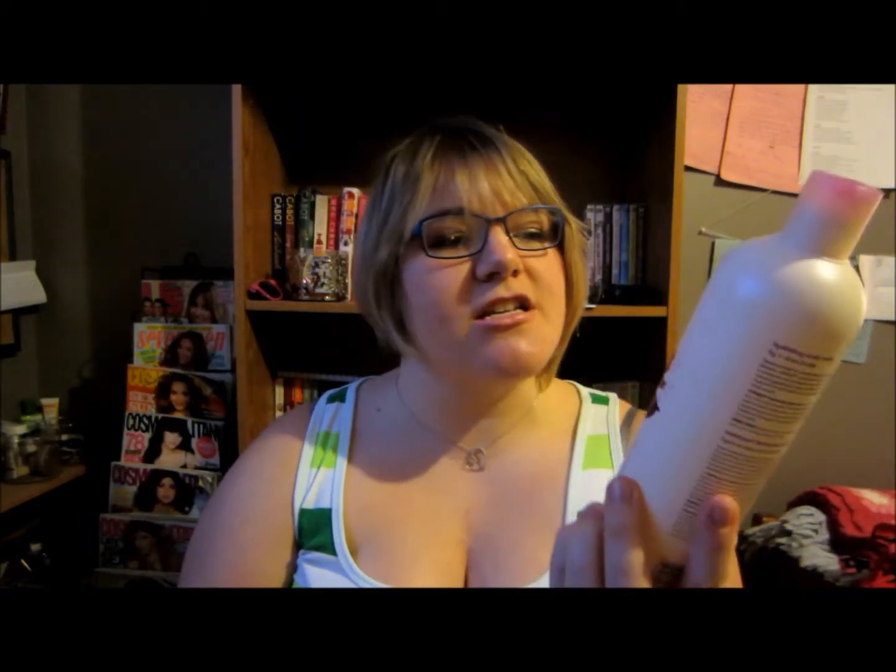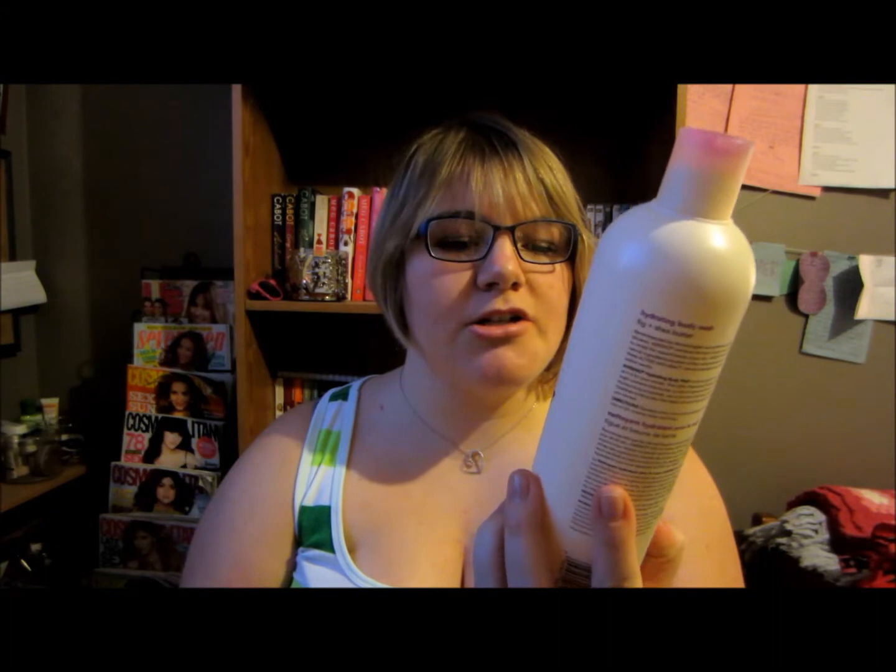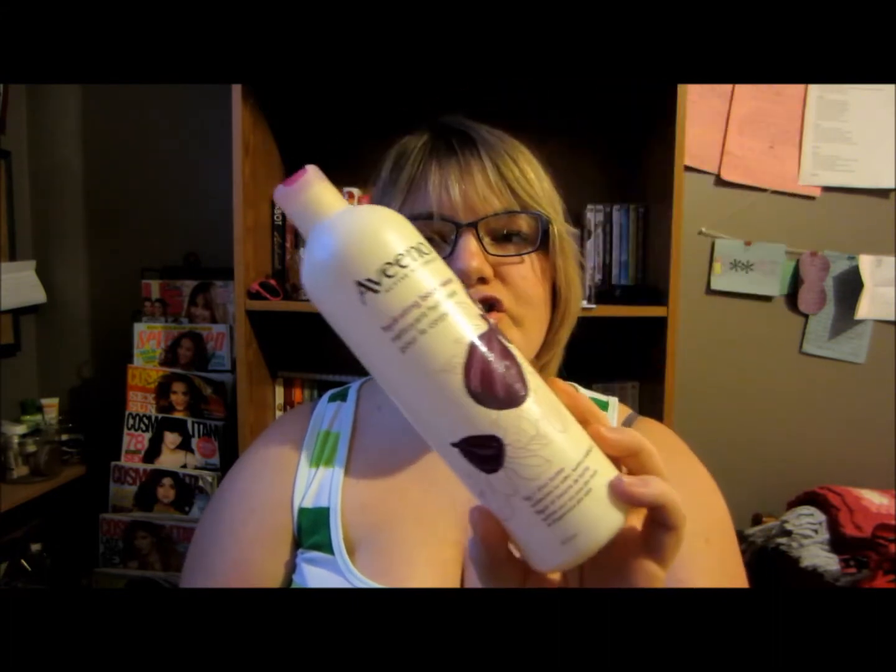The next thing I have is a body wash. This is the Aveeno hydrating body wash in fig and shea butter. It was a body wash — I really liked it. I wouldn't be opposed to repurchasing it, but I've got a lot of body washes to get through, so I'm not gonna be repurchasing this anytime soon. It's not because I didn't like it.